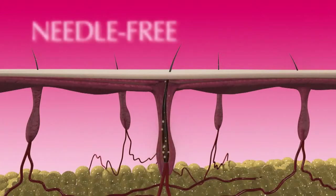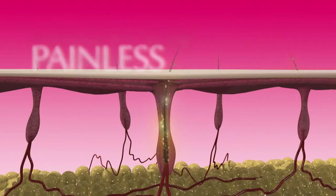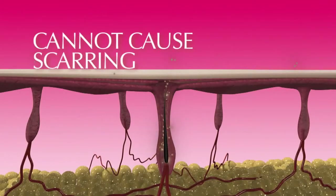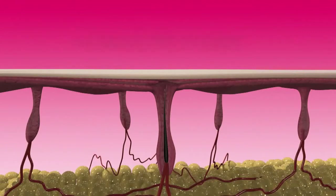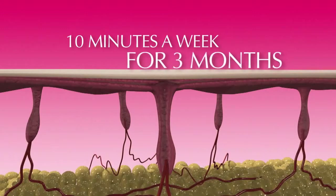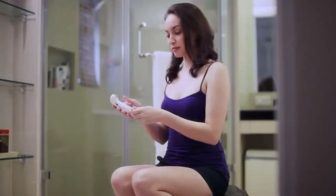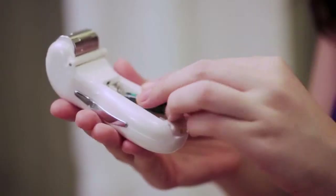The amazing eGlide technology is needle-free, painless, and cannot cause the common side effects of needle electrolysis. Clinical trials have proved that eGlide works. Just use eGlide for ten minutes a week for three months and nearly half of the hair you treat will never grow back.